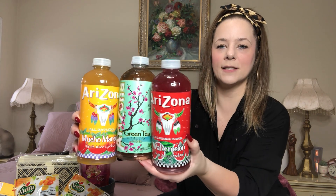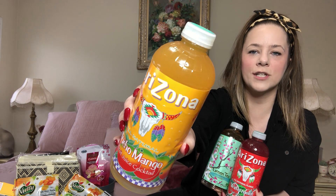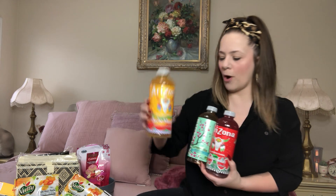I grabbed some Arizona drinks for the kids. I got the watermelon, the Arizona green tea, and the mucho mango — all three. My kids absolutely love Arizonas. I love the aesthetic and the packaging of them. It's so boho. I love it.